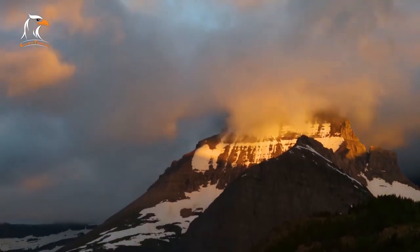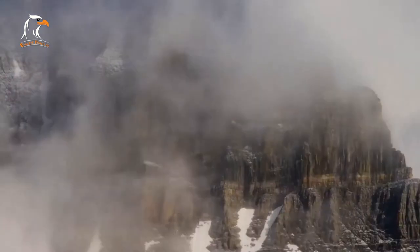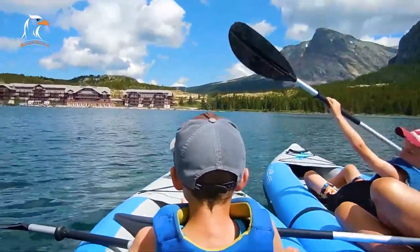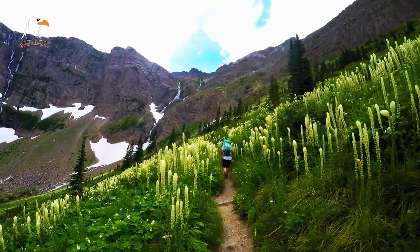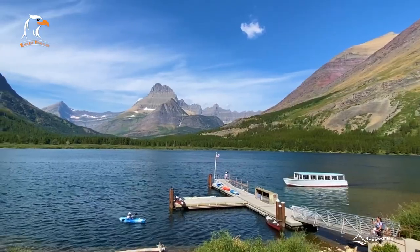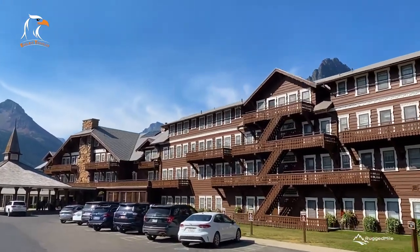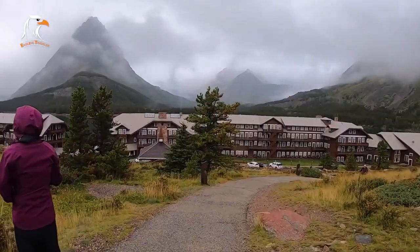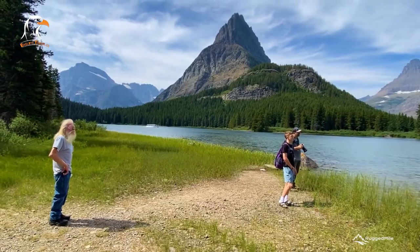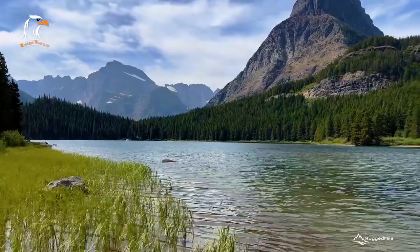Many Glacier is a beautiful and remote area of Glacier National Park, located on the east side of the park. The area is home to several stunning lakes, including Swift Current Lake and Lake Josephine, and offers a range of hiking trails for all skill levels. Visitors can also enjoy outdoor activities such as fishing, boating, and horseback riding. Many Glacier has several lodging options, including the historic Many Glacier Hotel, as well as several campgrounds. With its breathtaking scenery and endless outdoor opportunities, Many Glacier is a must-see destination in Glacier National Park.